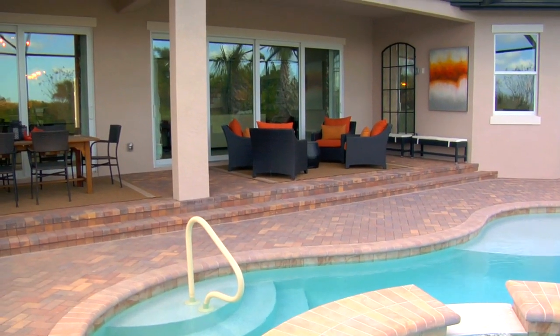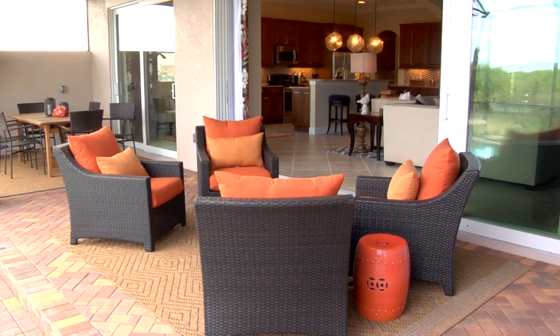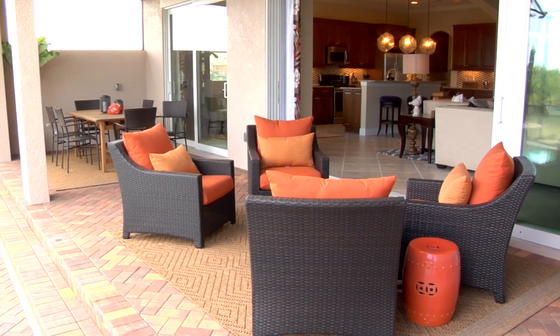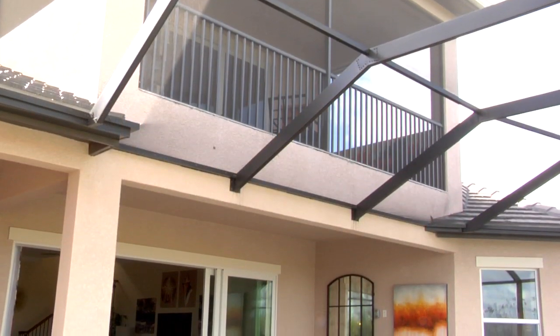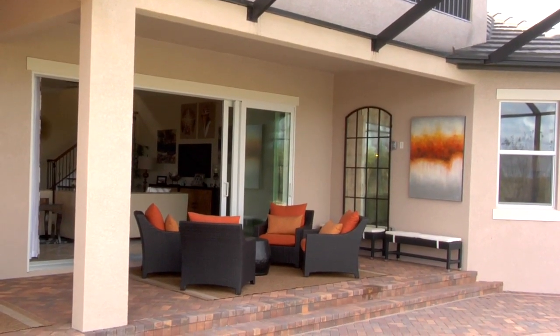In all of the WCI homes, we feature outdoor living spaces with covered lanais, pavered pool decks, and options for outdoor kitchens, pools with spas, and wall features — really pulling the outside in and letting you enjoy the great Florida lifestyle that we offer.